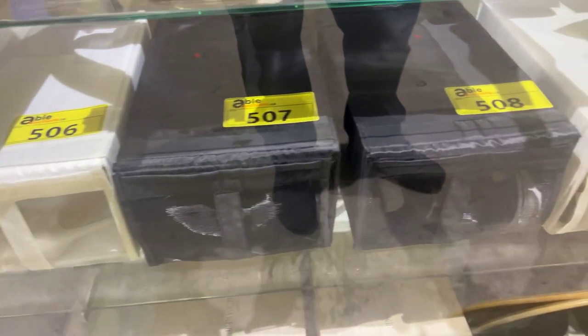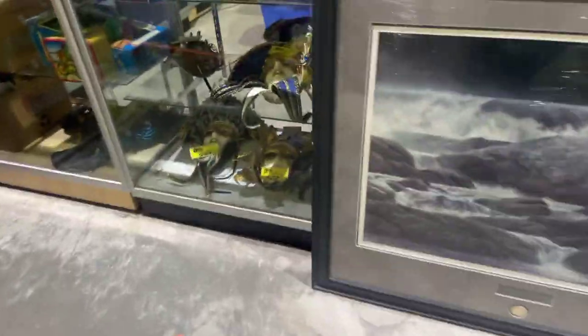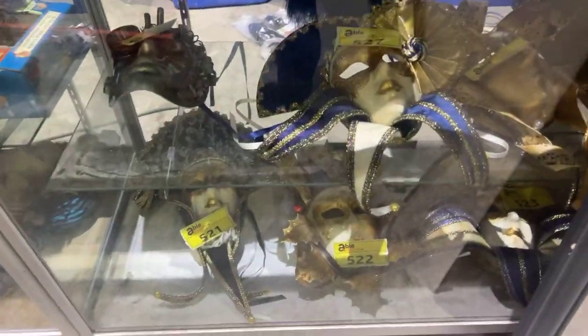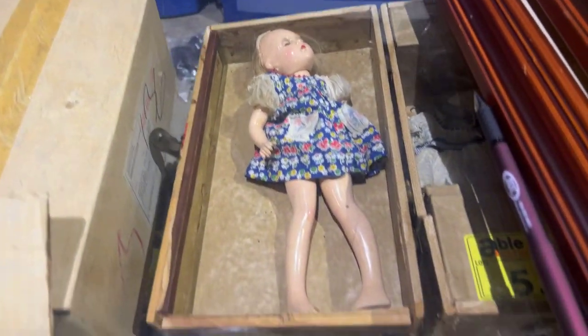We've even got high-end clothes, shoes, and everything else. Check out our pictures online at ableauctions.ca. There are masquerade masks — a whole showcase full of high-end pieces signed by the artist. There's a massive doll collection. They spent a lot of money on the doll collection — I know doll collections are tough sometimes, but there are some really nice ones here.